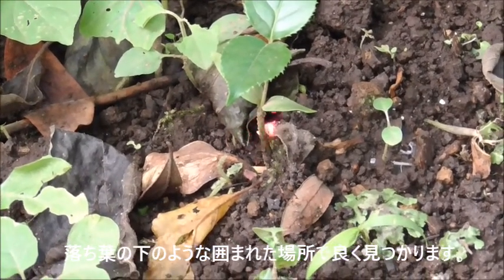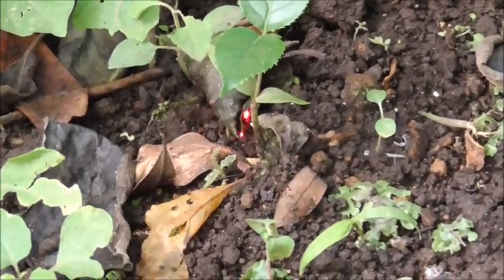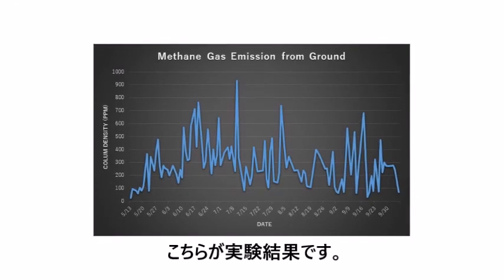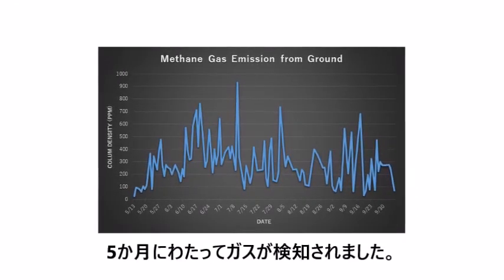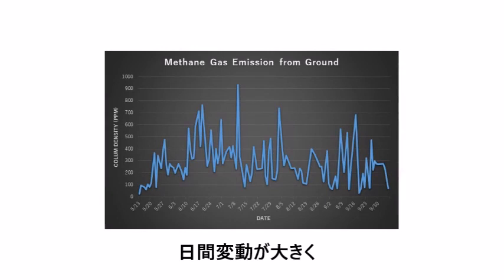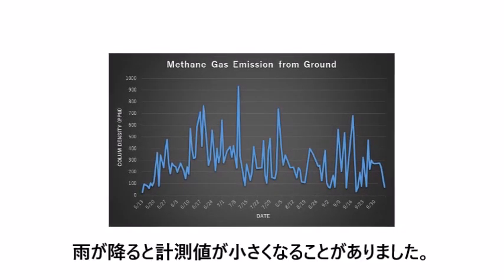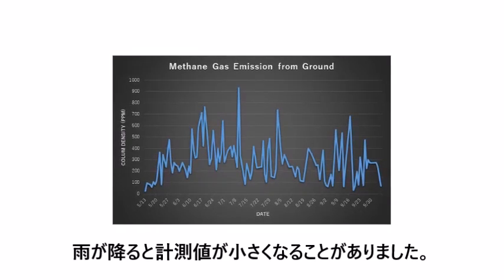The gas signal was detected often at a closed area. This is the result of the experiment. The gas emission continued a long time. The highest value was close to 1000 ppm meter. But the daily variation was very big. The value dropped significantly sometimes when there was rainy weather.